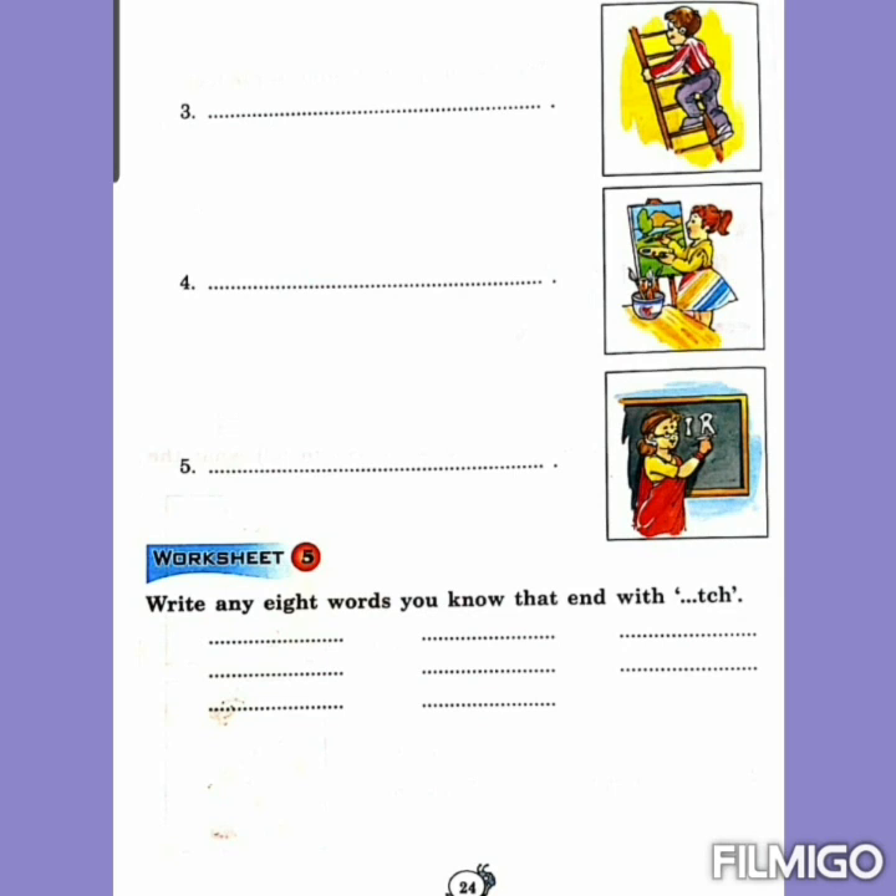Now we will discuss worksheet number 5. Write any 8 words that end with TCH — the CH sound. You will write these words in the given space. The words are: witch, stitch, catch, fetch, stretch, match, patch, itch. Now do this work very neatly in your English practice book. Thank you.